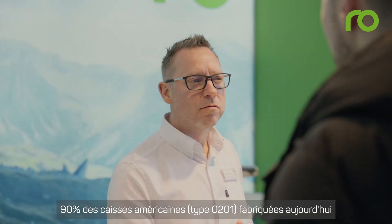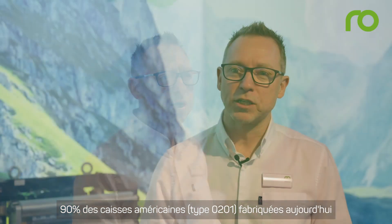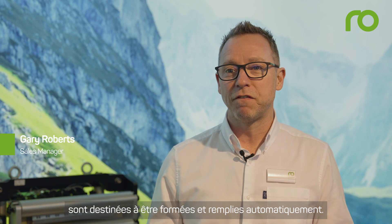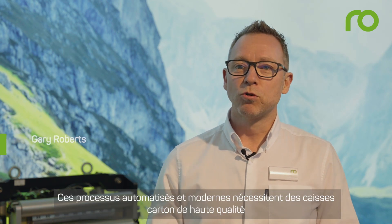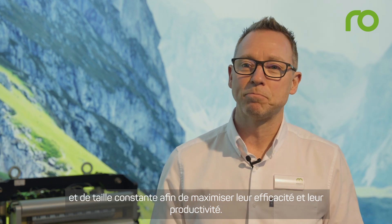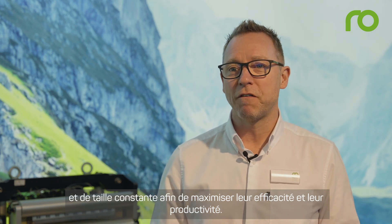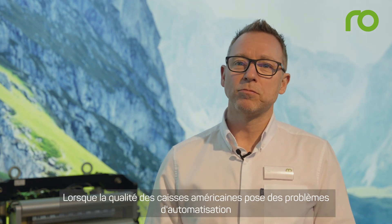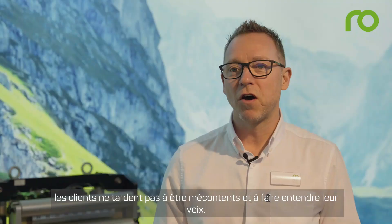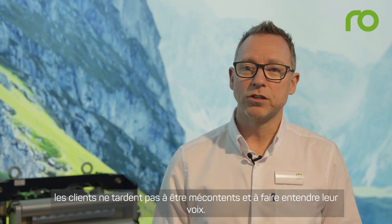90% of all 0201 corrugated boxes manufactured today are destined to be automatically erected and filled. These modern automated processes require high quality, consistently sized boxes to maximize their efficiency and productivity. When box quality causes problems in automation, it's not long before customers become dissatisfied and make their voices heard.